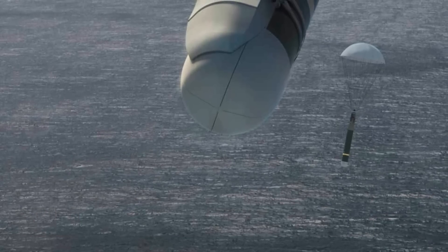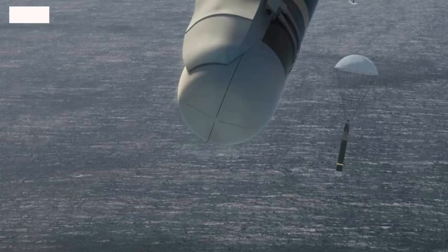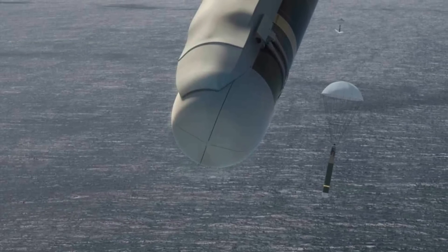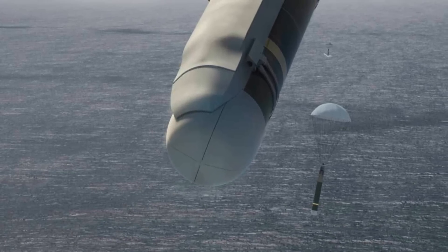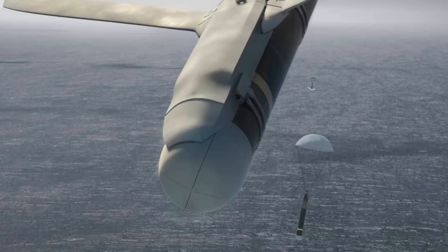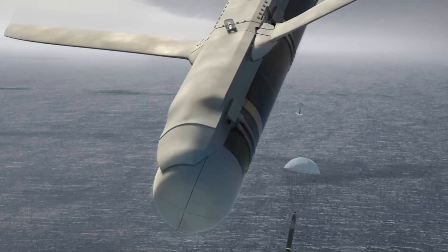The U.S. Navy has declared IOC, or Initial Operational Capability, for Boeing's HAWC, or High-Altitude Anti-Submarine Warfare Weapon Capability. It's an all-weather kit that will allow the P-8A maritime patrol aircraft to launch anti-submarine torpedoes from high altitudes. The milestone follows the award of a contract for the system to Boeing in August.